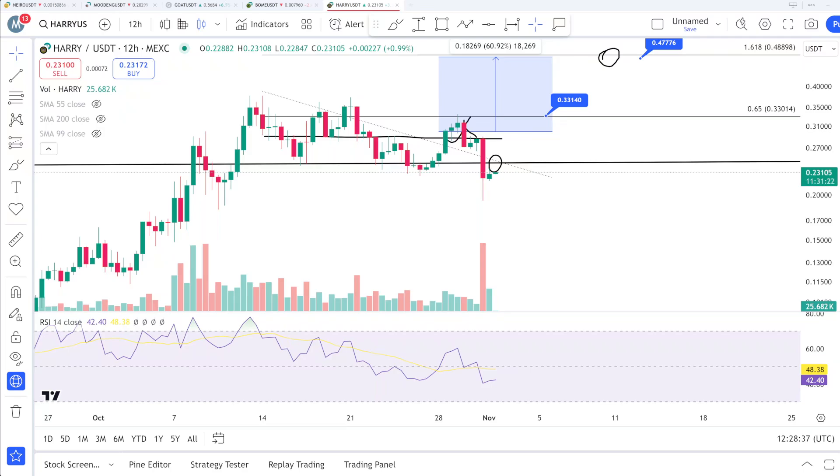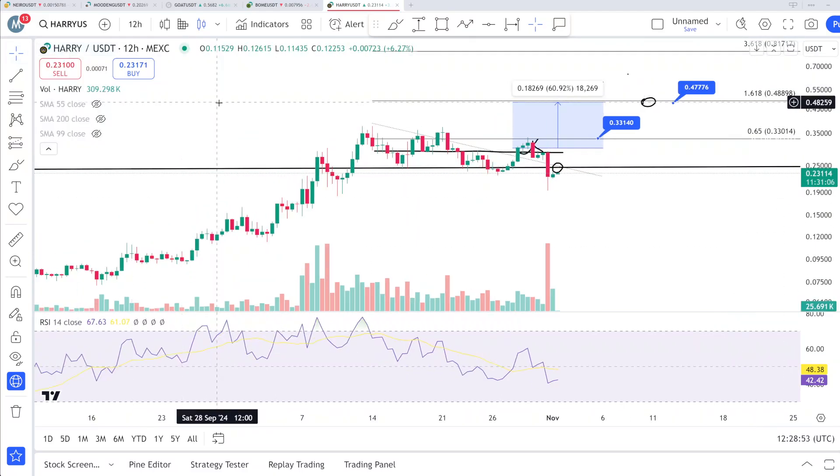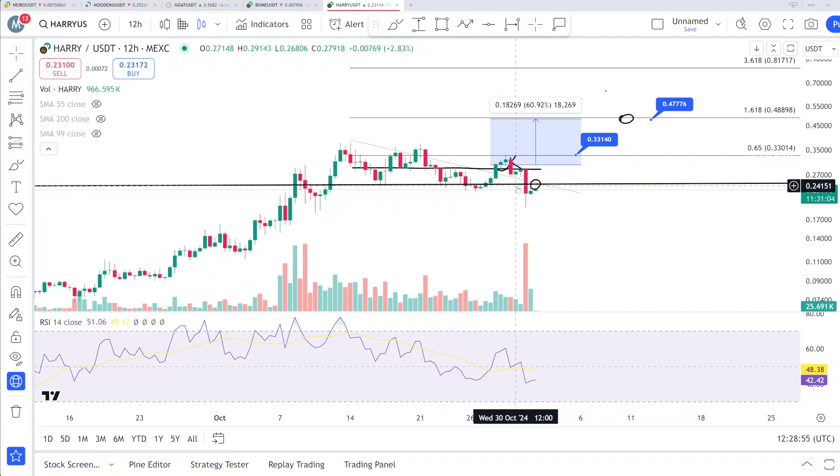That 47-cent target is almost 100% upside from the current price. The key question is how long we should wait to get our order filled to the upside. This video is important for you if you are holding this coin. The key levels to watch are 24 and 30.